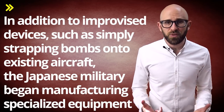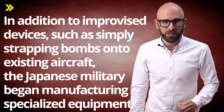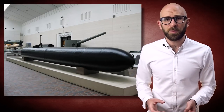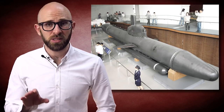If you want to learn more about how this went down, do see our video on How Were Kamikaze Pilots Chosen? In addition to improvised devices such as simply strapping bombs onto existing aircraft, the Japanese military began manufacturing specialized equipment. These included the aircraft called Oka, or Cherry Blossom, as well as suicide boats such as the Shinyo Sea Quake. Even tiny submarines were made, including a modified torpedo named Kaiten, meaning returning to heaven, and Kairu, meaning Sea Dragon, which was a two-man craft.